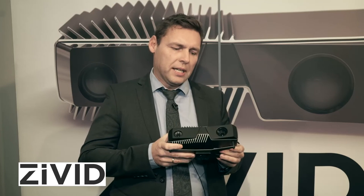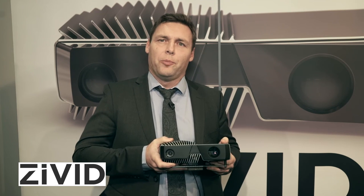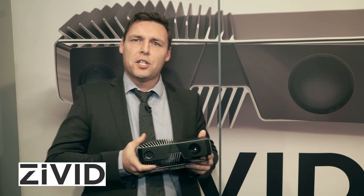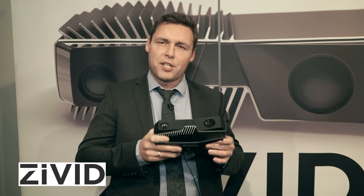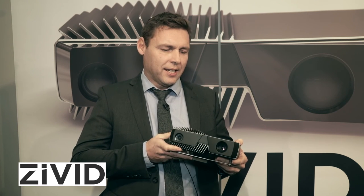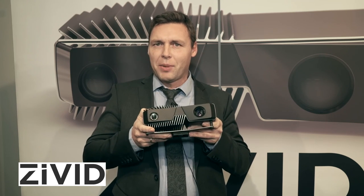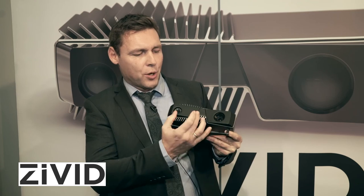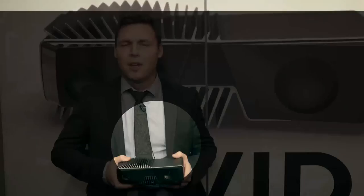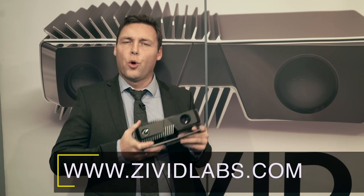It also offers ease of use — it comes pre-calibrated and we provide APIs. In addition, it has a very robust design: it is water and dust resistant. It also has a very cool design. We tried to personalize it a bit — you can see that it has eyes, nose, and hair, which is pretty unique. So this was a little bit about Seavid Labs and our new product, Seavid. For more information, go to www.seavidlabs.com.